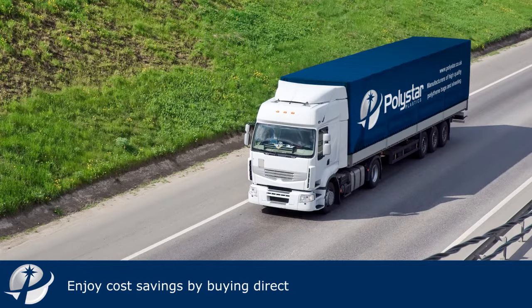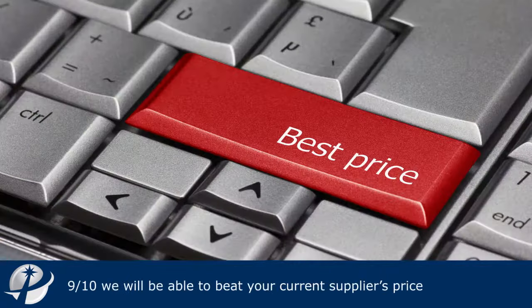Our clients are able to make significant cost savings by buying directly from us and, 9 times out of 10, we will be able to beat your current supplier's price.